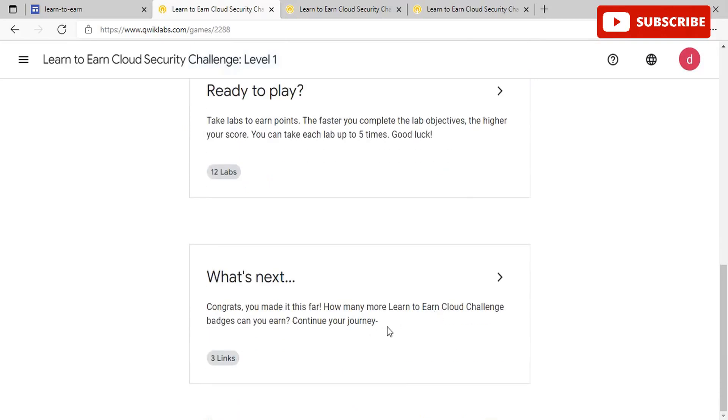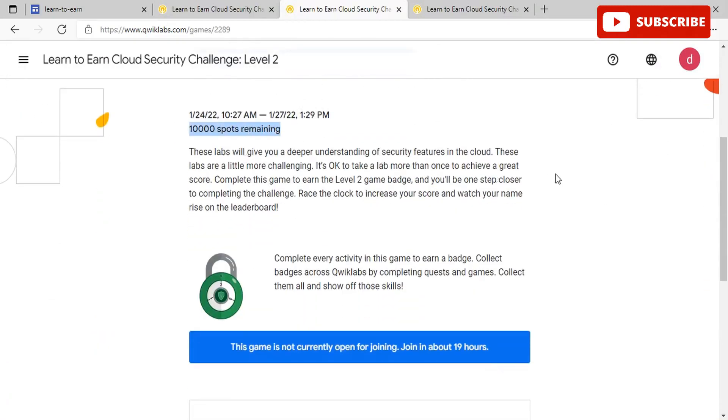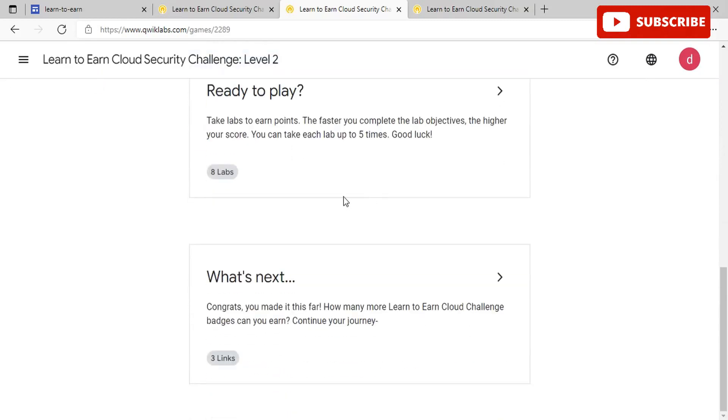Moving on to the Level 2 badge — Level 2 has 10,000 spots remaining by tomorrow. These labs will give you a deeper understanding of security features in the cloud. The labs are a little more challenging than Level 1, and it's okay to take a lab more than once to achieve a great score. To complete this game, you need to earn the Level 2 badge and get one step closer to completing the challenge. This level is currently not open and will open in around 19 hours, at 10:27 AM Indian Standard Time tomorrow. You have eight labs to complete, and the faster you complete the lab objectives, the higher your score. You can take each lab up to five times.